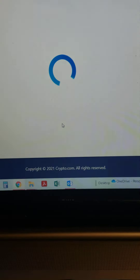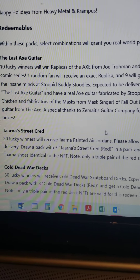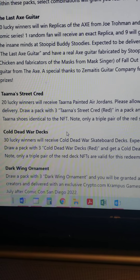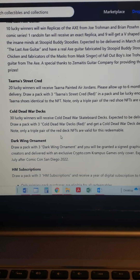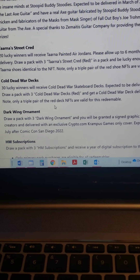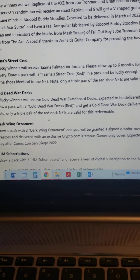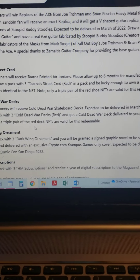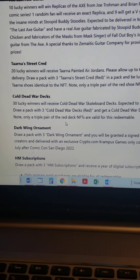So if we go back to the drops - there it is. It says 30 lucky winners will receive the Cold Dead War skateboard decks, expected to be delivered on March 22nd. Draw a pack with three Cold Dead War Decks and get a deck delivered to your door - only a triple pair of red decks are valid. We nailed it! That's how it works - lucky winner! I'm gonna do another video and open that other pack in a little bit.